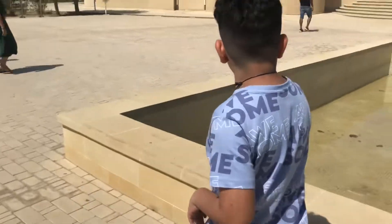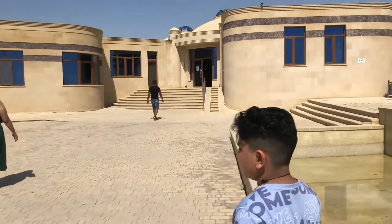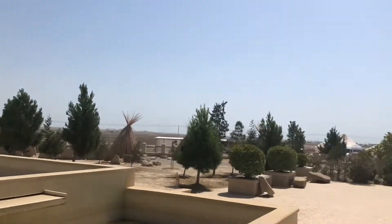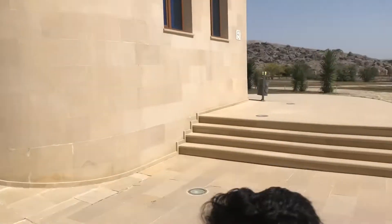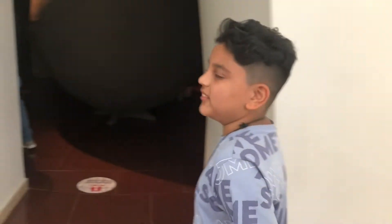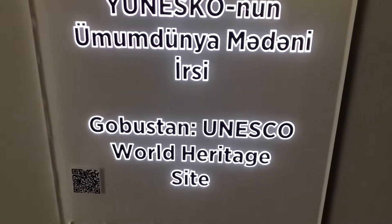We are now entering the museum. We've entered — let's see what's inside. I think this is stone carvings, as you can see here.